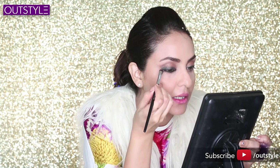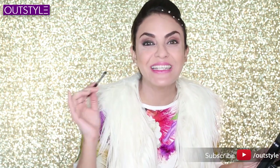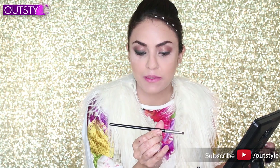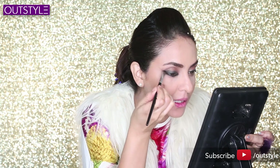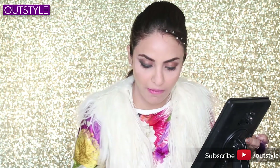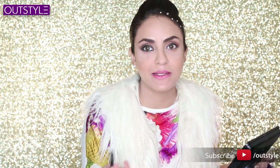To blend the pencil, hold the brush — if it's a soft brush you won't be able to smudge properly, so you need a firm smudging brush. The one I'm using is the Sephora Pro Smudge brush. Put it on the ends and do strokes to blend. It's very easy to create a lighter smokey eye effect. After one blend, go back in and apply the pencil again.